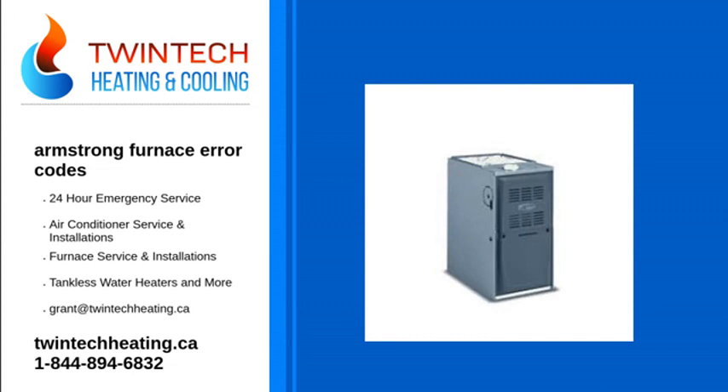Built with durable materials and incorporating brilliant technology throughout, Armstrong Air is not only the brand to trust with your home comfort — it's also the brand more dealers would choose for themselves.